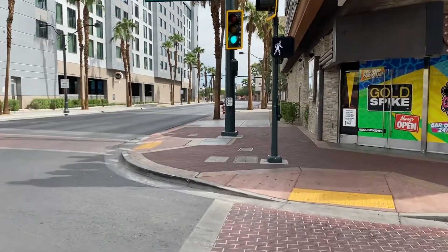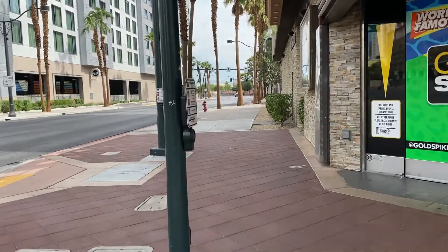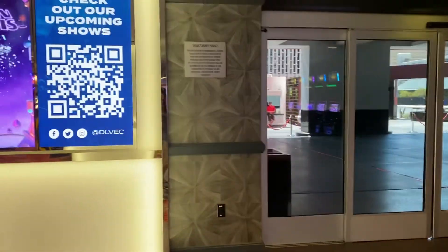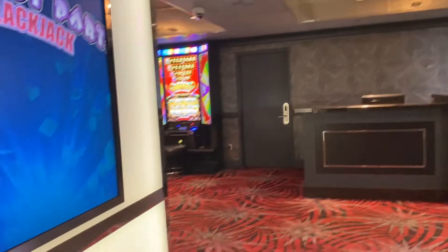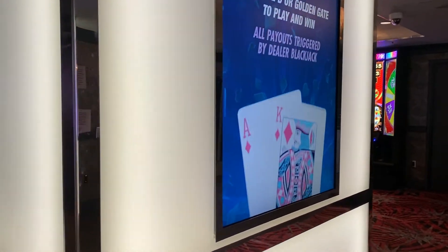Between Lyft and Uber, we have both apps and we're just always price shopping. Lyft has been cheaper than Uber, so we've only used Lyft so far. We're right here at the D — that's what this is called, the D Las Vegas.